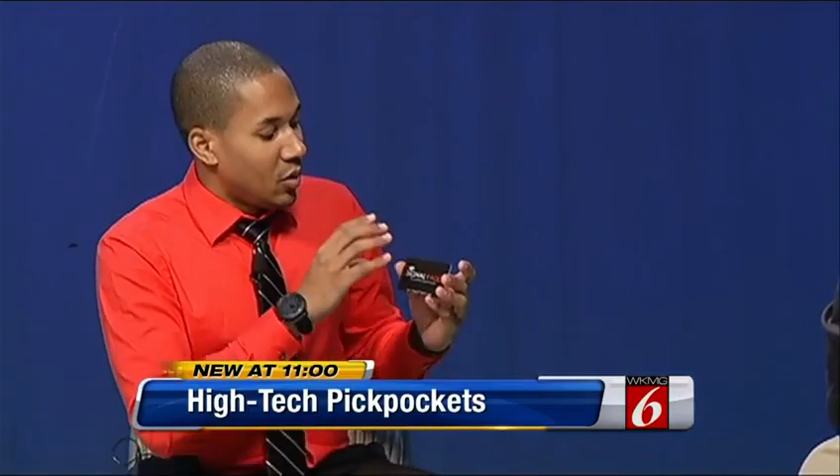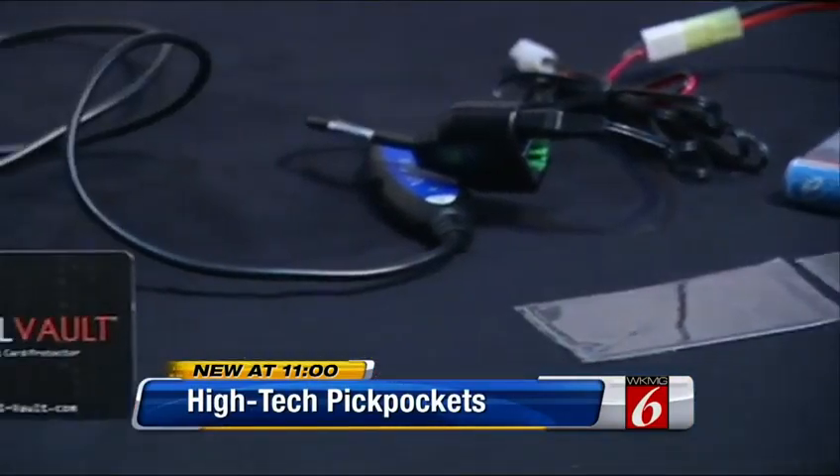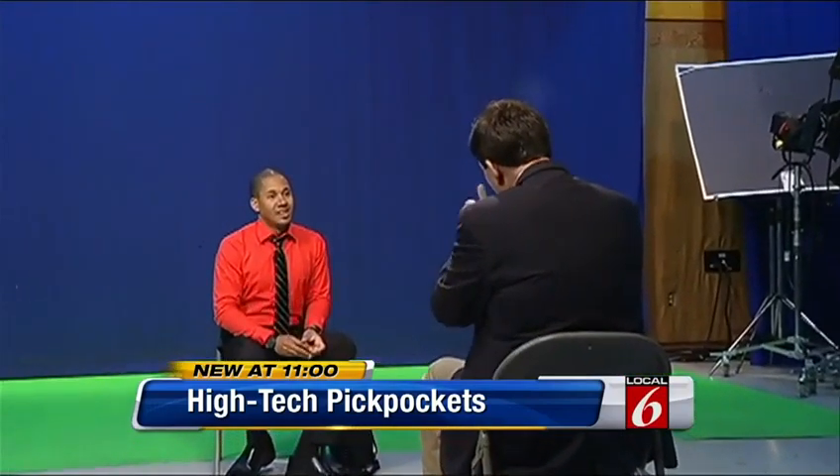The Signal Vault is like a bulletproof vest for your wallet. Gilpin says he has a solution — he calls it the Signal Vault. He says it'll block the pickpocket scanner, and we brought him into the studio to prove it.